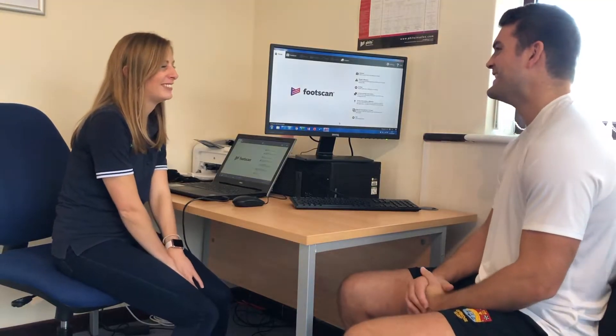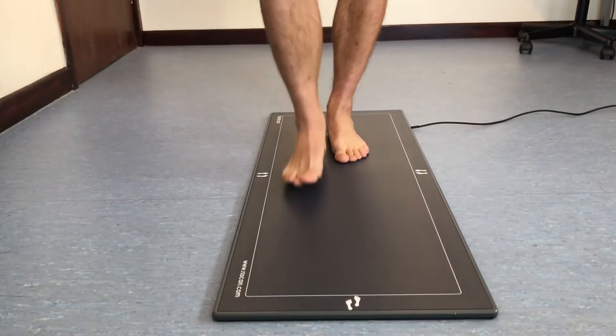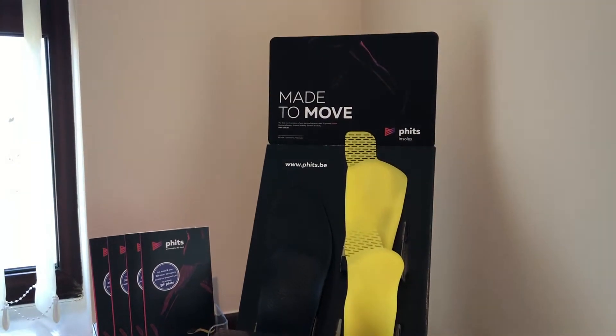We're delighted to be able to offer the new 3D printed custom orthotics based on the latest foot scan technology. Our FITS certified clinician uses foot scan technology to analyse the biomechanics of your feet during a dynamic gait assessment. The results are then used to design and custom make personalised orthotics which are 3D printed to fit your exact requirements.